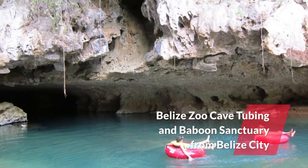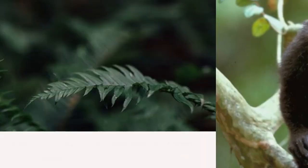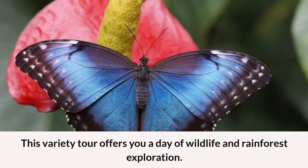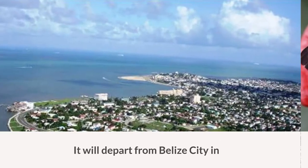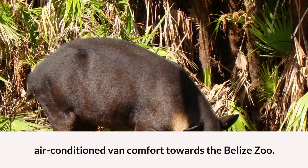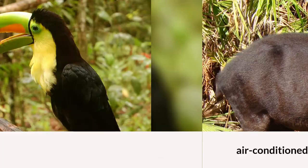Belize Zoo, Cave Tubing, and Baboon Sanctuary from Belize City. This variety tour offers you a day of wildlife and rainforest exploration. It will depart from Belize City in air-conditioned van comfort towards the Belize Zoo.